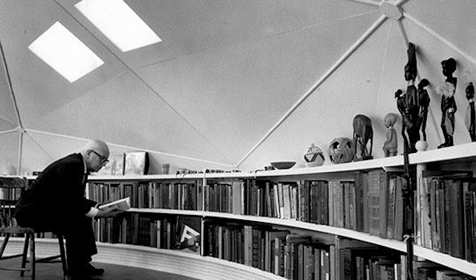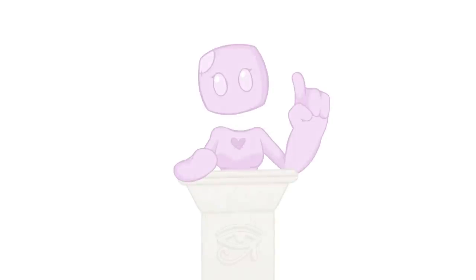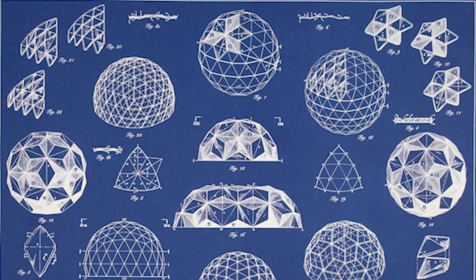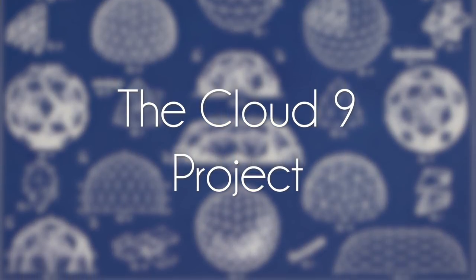Bucky was true to his word, though, and actually lived in his own dome home in Illinois, where you can still go visit to this day. The coolness doesn't stop there, and neither did Bucky. After patenting the concept, he started thinking about how entire dome cities would actually work, and ended up coming up with the Cloud9 project — basically, think Cloud City from Empire Strikes Back.